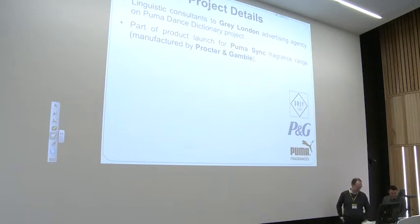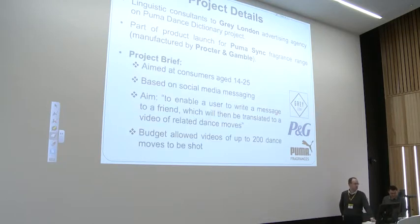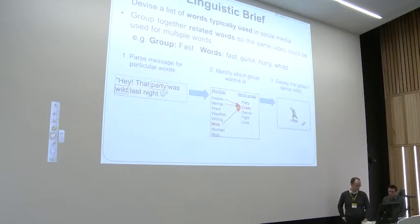The product was aimed at consumers age 14 to 25, and it was based around social media messaging. The idea was that users could enter a message to a friend, and it would then be translated into videos of dance moves, which could be sent through social media. One constraint was that the budget allowed only up to 200 videos to be filmed, so they wanted to know which language they should focus on for those 200 videos.